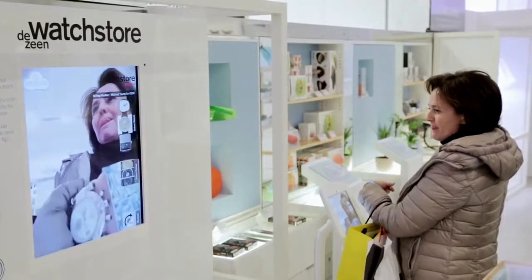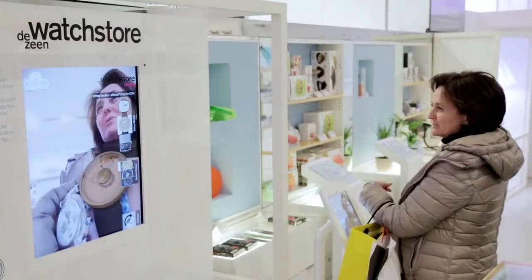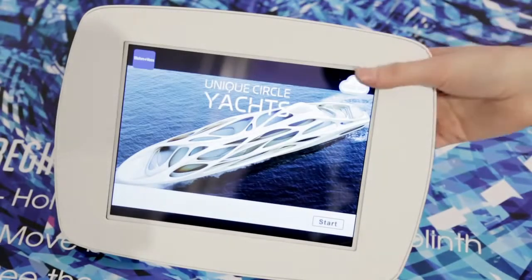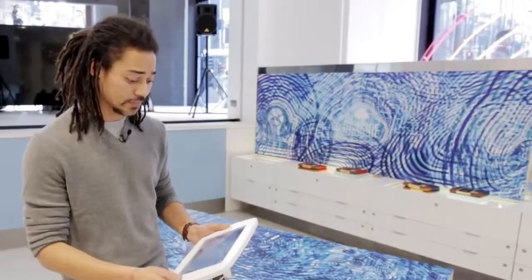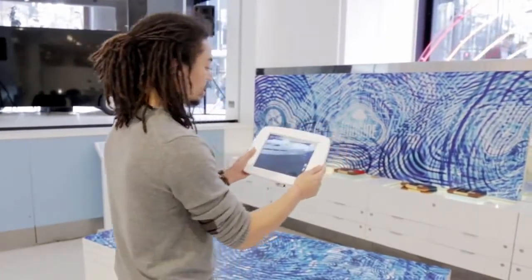Inition and Dezeen collaborated on two pieces of augmented reality: one for watches available in the Dezeen Watch Store, and another for a 300 million pound super yacht designed by Zaha Hadid. This type of augmented reality relies on a tablet. You'll see a live video feed coming through the camera and once you point it at the marker, the 3D model will appear.